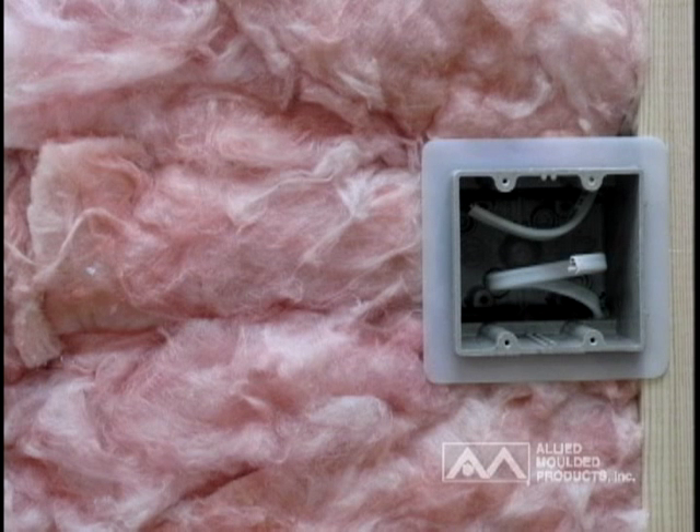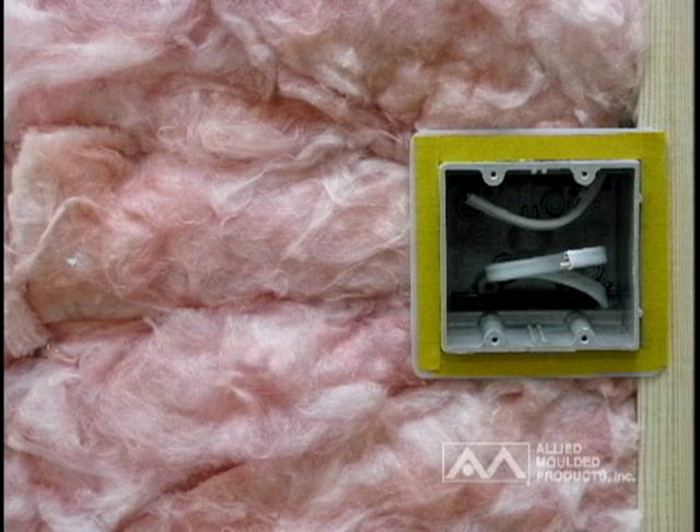Install insulation in the wall or ceiling cavities per required construction methods and prepare the vapor-sealed flange with double-sided tape or adhesive to seal against vapor barrier or wall substrate.